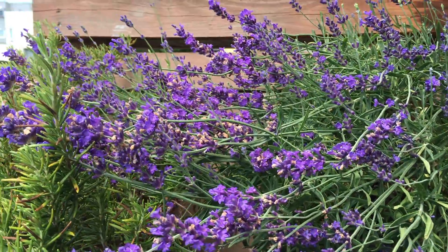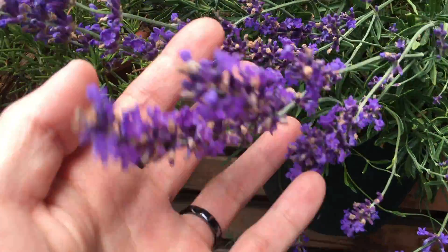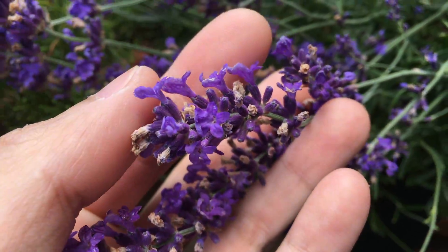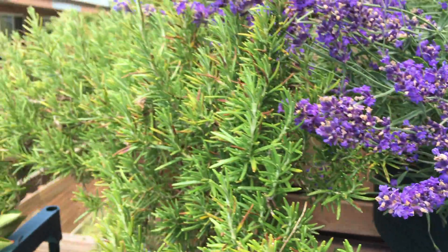Lavender — you can see some of the flowers are fading away now. But there's still a lot of flowers and they're attracting a lot of bumble bees, which is a good sign.